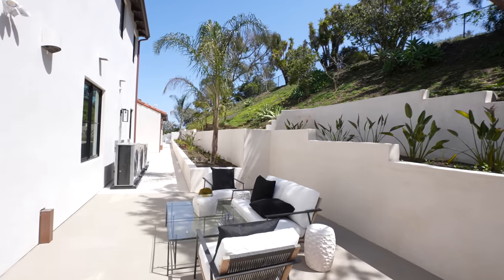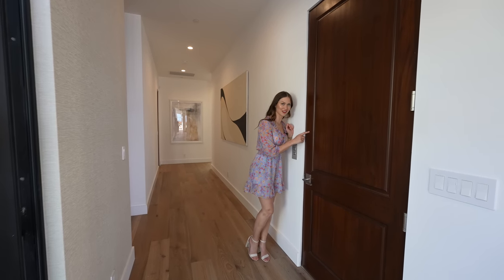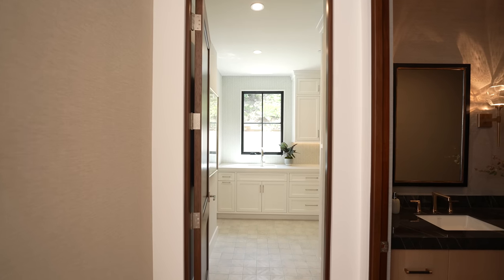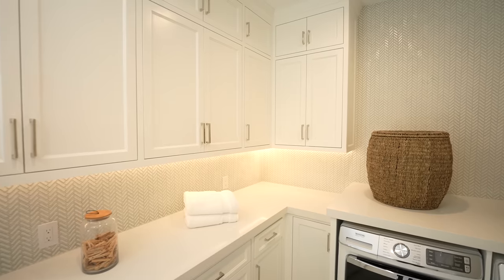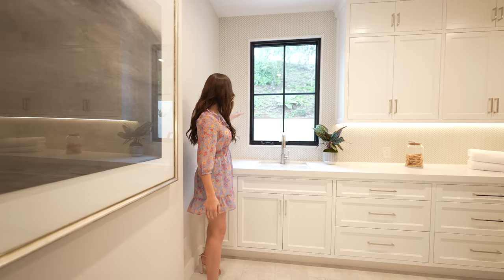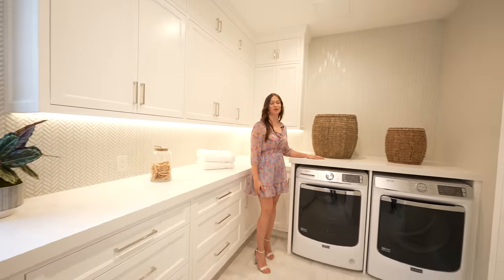Heading back inside toward the bedrooms, we pass by a door that is actually an elevator I'll be taking later. Over here we have your powder room and your laundry room. I like this laundry room because it has a bright feeling — you have a light blue and white tile design on the floor, white cabinets, brushed nickel hardware, a grayish blue and white traditional herringbone design, porcelain sink, quartz countertops, recessed lighting, and an area where you can fold your clothing.